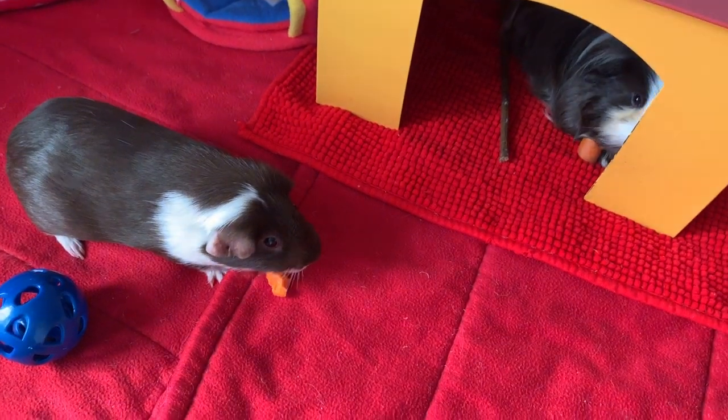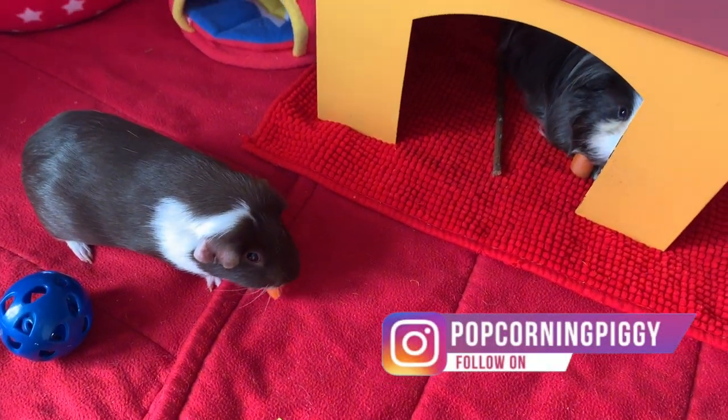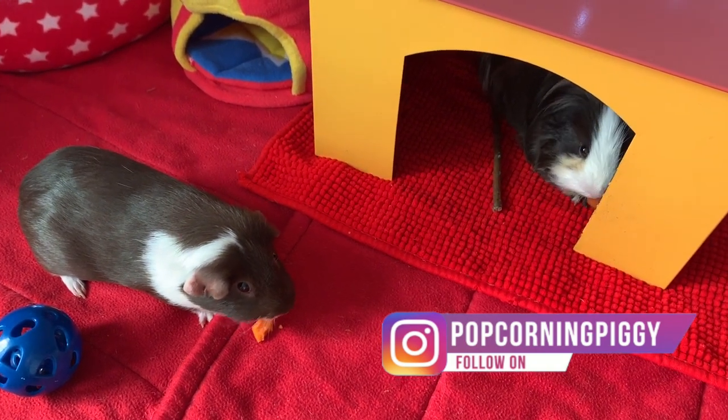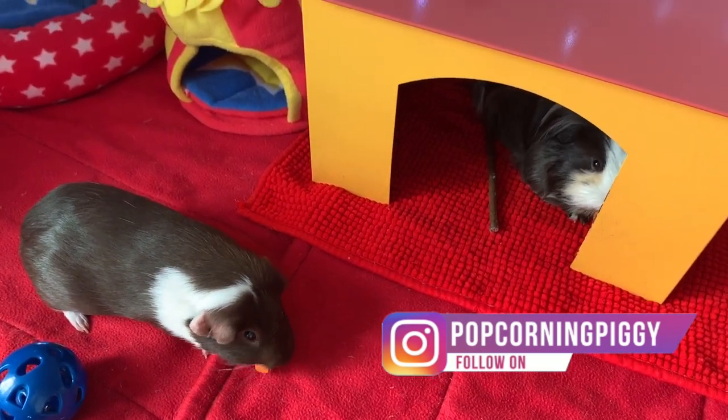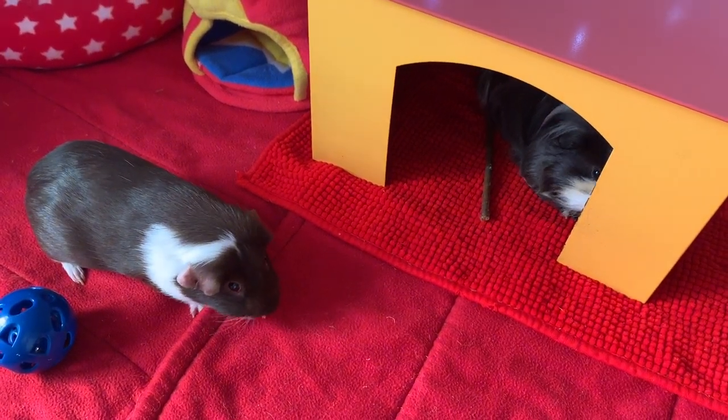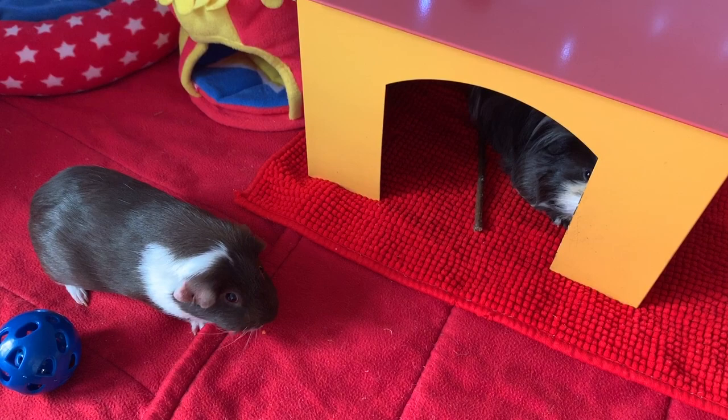Hey guys and welcome back to Popcorn and Piggy. I'm doing another cage tour today because these guys have now been cleaned out — I will link to the other cage tour we did — but I thought I would show you Rolo and Miko's cage this week.